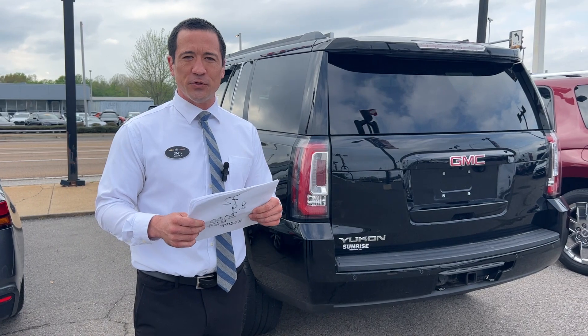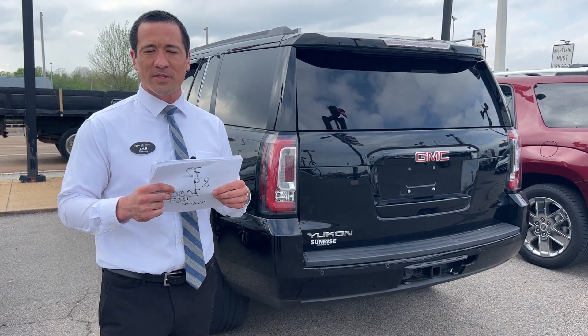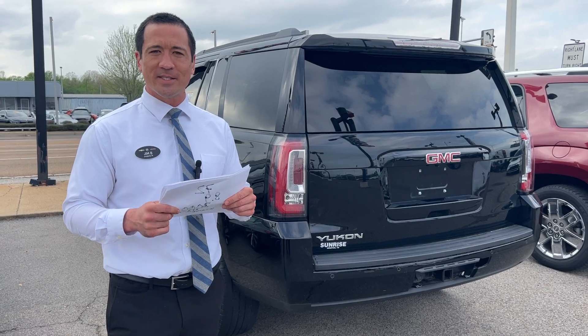So if you're interested in this Yukon, come out and see us — ask for Jim B. You can call us at 901-372-8000. Ask for me and we'll take care of the rest. Thank you.